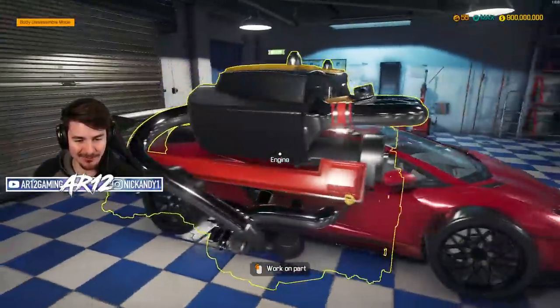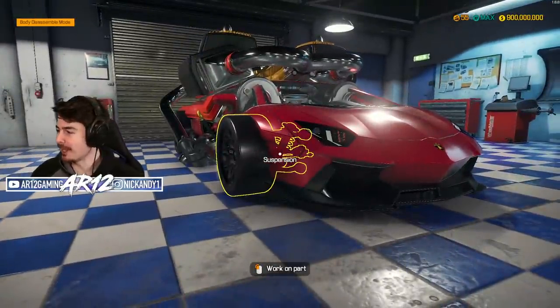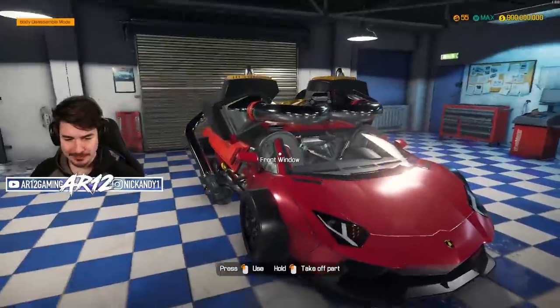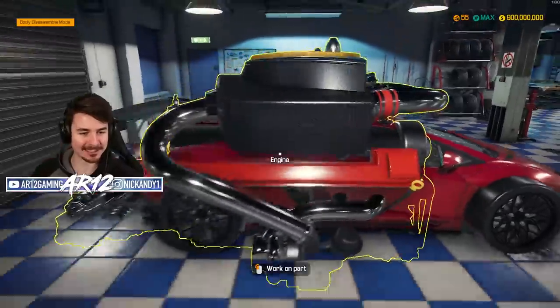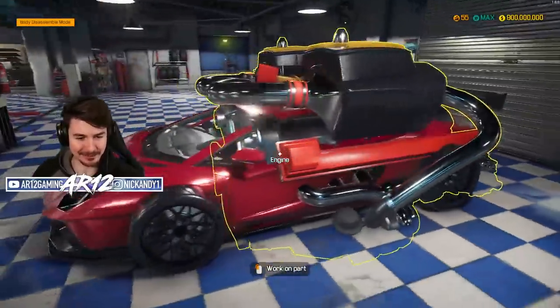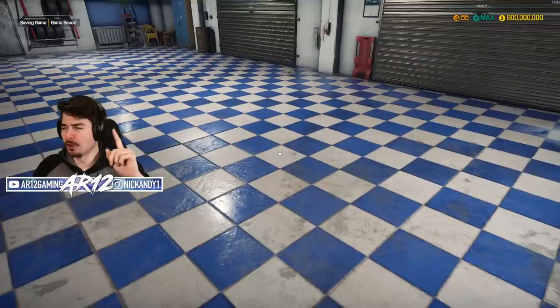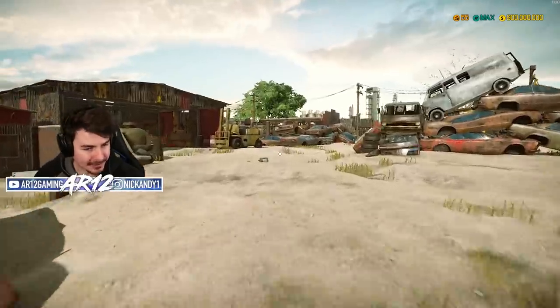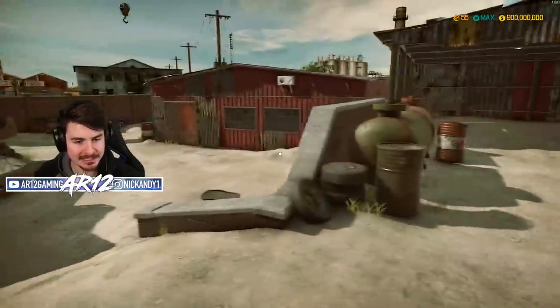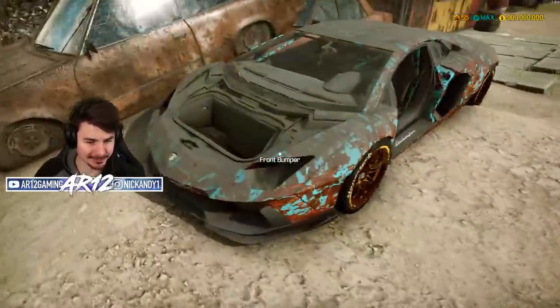Welcome back to Car Mechanics Simulator where last time we built a 10,000 horsepower Lamborghini Aventador. It was an amazing vehicle - if you missed that video, I'll link to it down below. But today we are working on, I'm not gonna lie, the only way to describe it is a bomb. We can go and fix it up, do some customization, and maybe even turn this thing into a bomb on wheels.